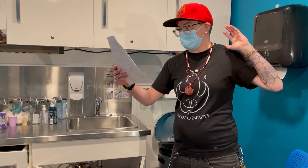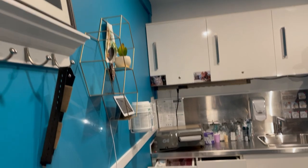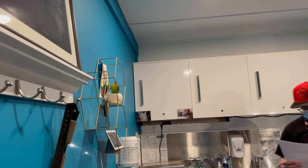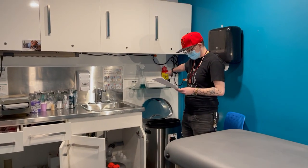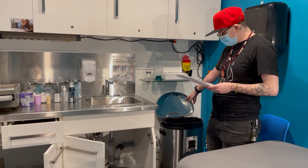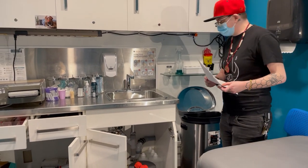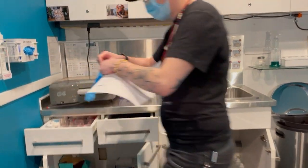This is the piercing room — totally enclosed. No other services are taking place in here. Flooring is non-porous, all surfaces are non-porous. We've got our sharps container wall-mounted over here, we have a biohazard tool tray there, and a lidded garbage can. Now we're going to go over these drawers here.